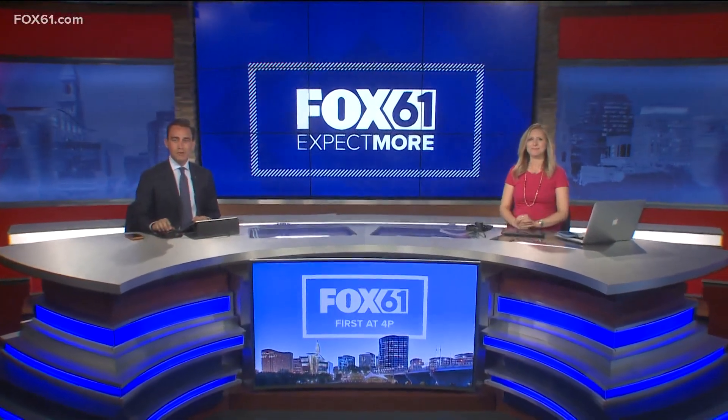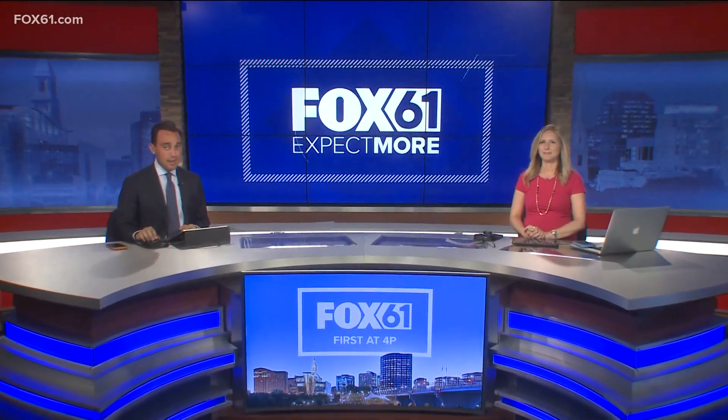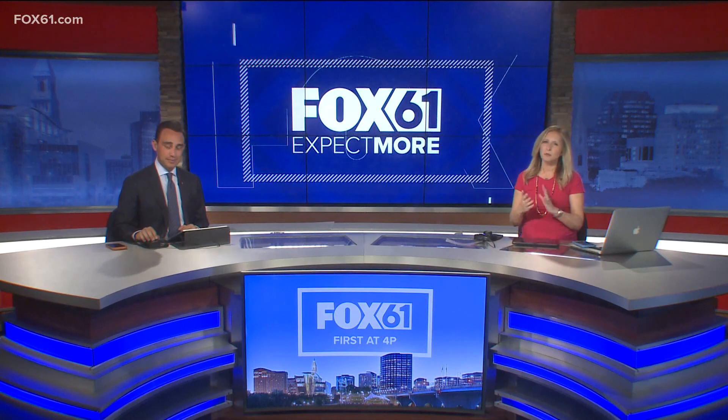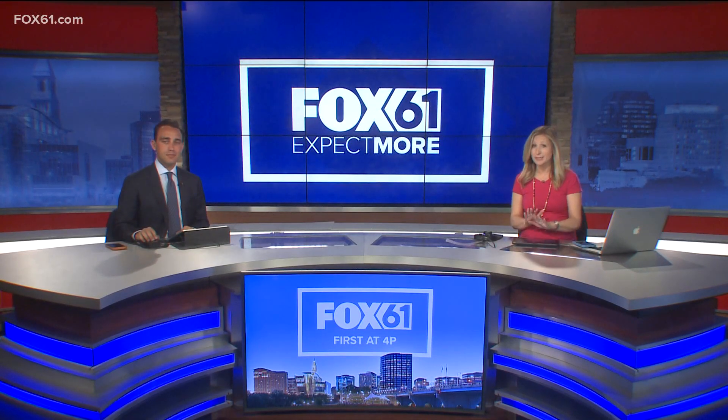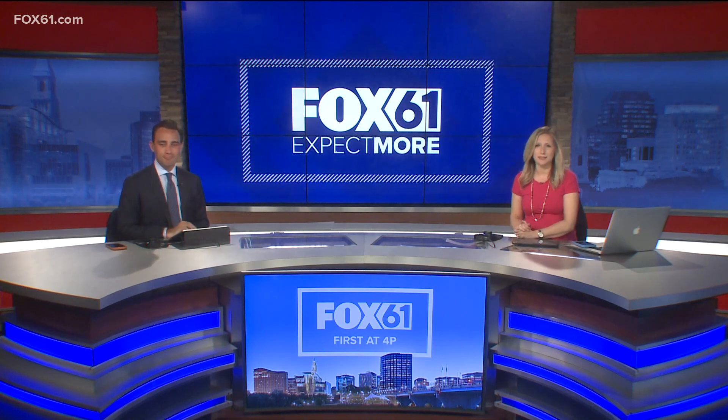Welcome back this weekend. You'll want to take a look outside into the sky at night and look for a pink moon. April's full moon will illuminate the sky this entire weekend, and while it's called the pink moon, it's not actually pink. Meteorologist Matt Scott explains.